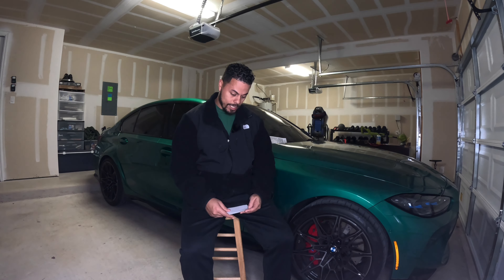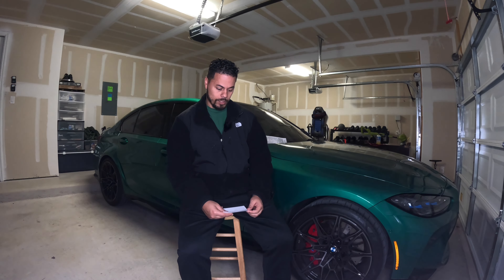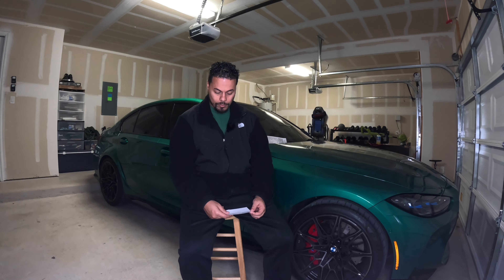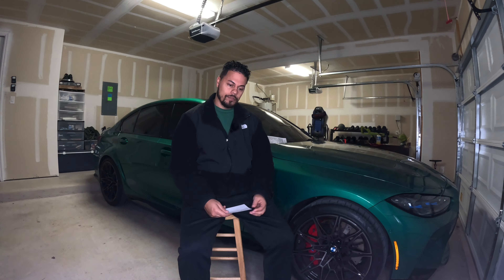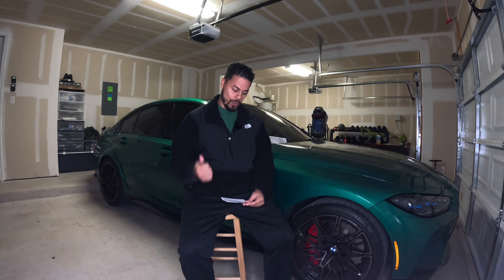I was on an Airlift suspension system, so I found a shop that did Airlift and worked out a deal. I said: you put my stock suspension back on, I'll sell you the Airlift system at a discounted price so you can install it on another vehicle, and basically you don't charge me anything for swapping out the suspension. That was number one.